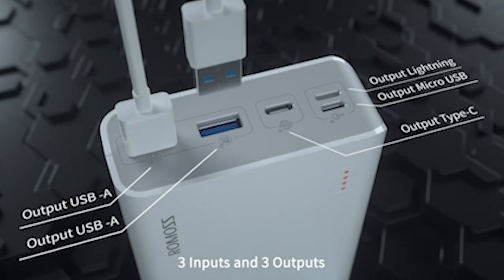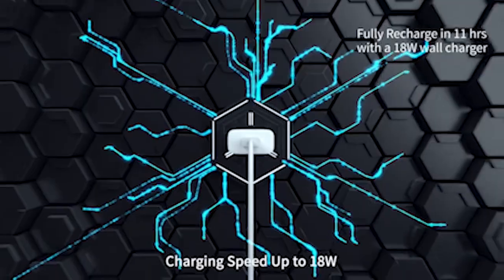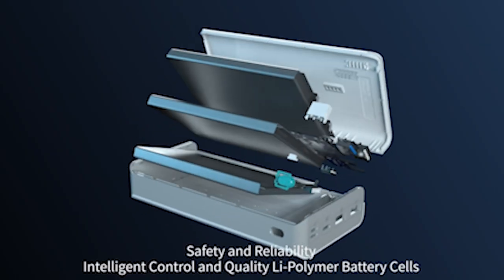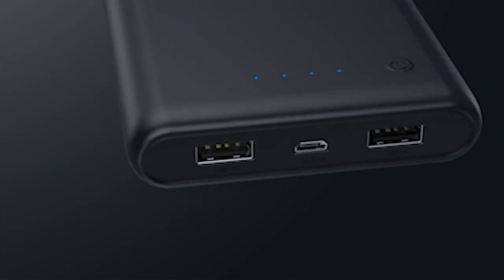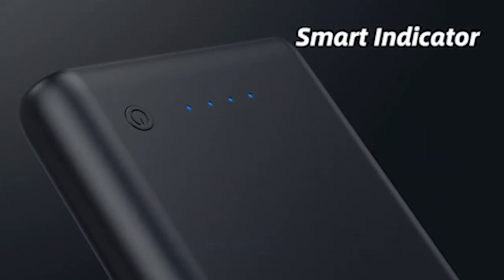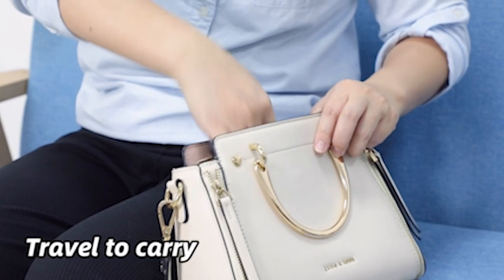Discover the ultimate companions for your Galaxy S24 Ultra with top-tier powerbanks. Engineered to complement the advanced features of your device, these powerbanks offer unparalleled charging capability on the go. With sleek designs and robust charging capacities, they ensure you never run out of power during your busiest days. Experience uninterrupted productivity and entertainment with the best Galaxy S24 Ultra Powerbanks, designed to keep you powered up wherever your adventures take you. I have prepared this video guide for the best Galaxy S24 Ultra Powerbanks 2024, so let's get started.